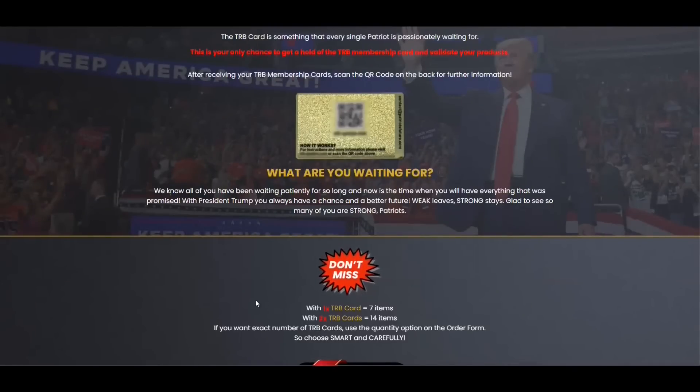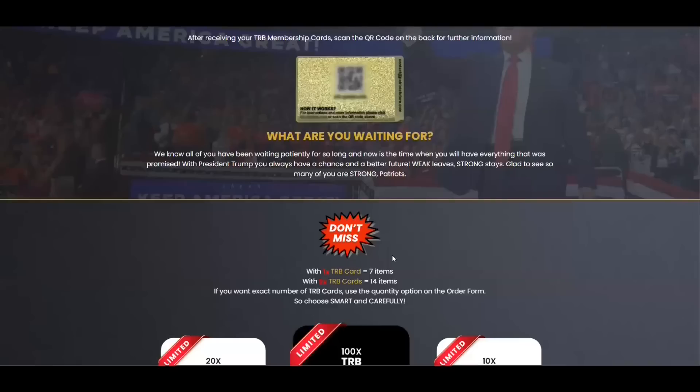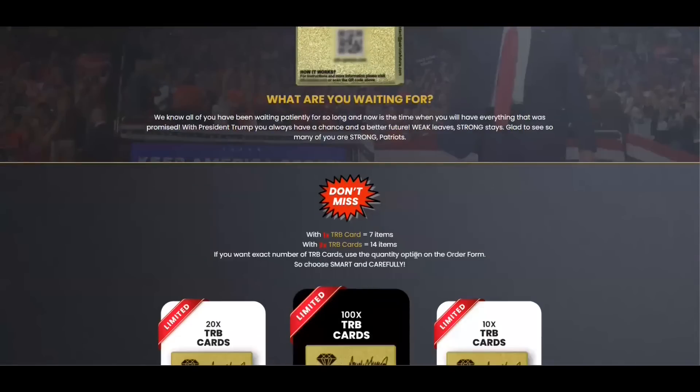The first thing you need to know about the TRB system is to be careful with the website you are going to buy the TRB card from, because it's only sold on the official website. To help you, I left the link to the official website down below in the description of this video.